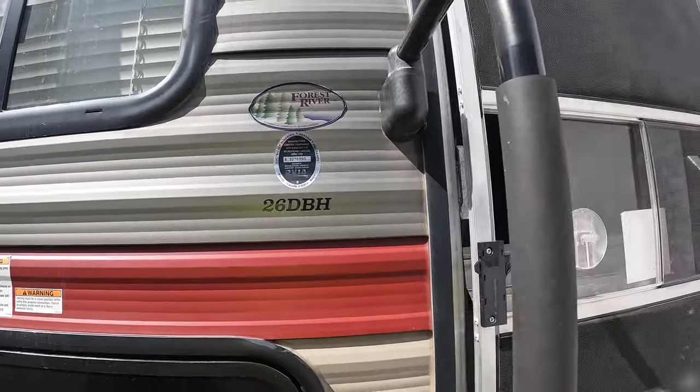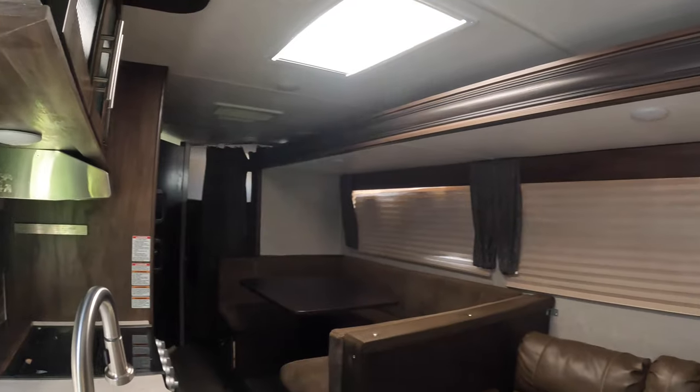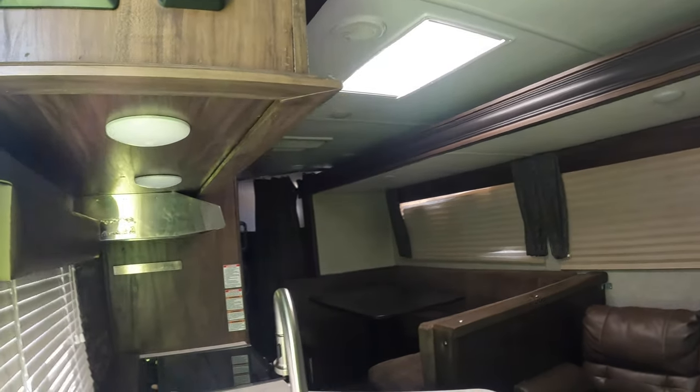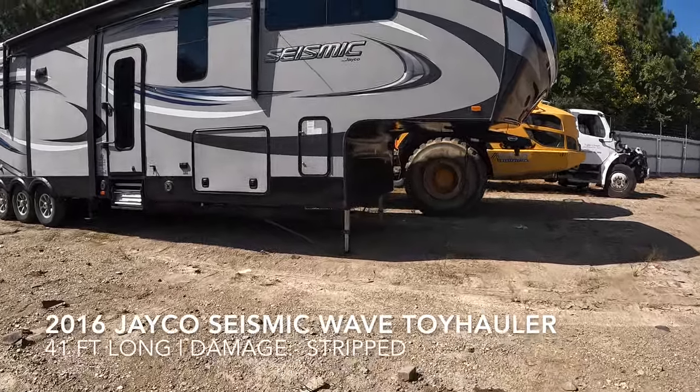This one is a 26 DBH, so it's a bunkhouse. I like the C-shaped dinettes — they tend to work out really well for our family. Holy bigness!